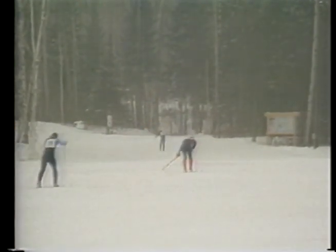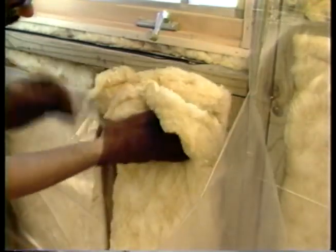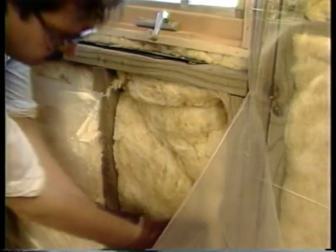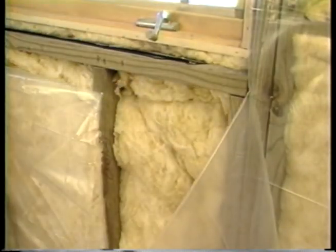Extreme Minnesota winters call for extra thick insulation. The permanent wood foundation provides space between exterior sheathing and interior finish for R11 or R19 insulation.